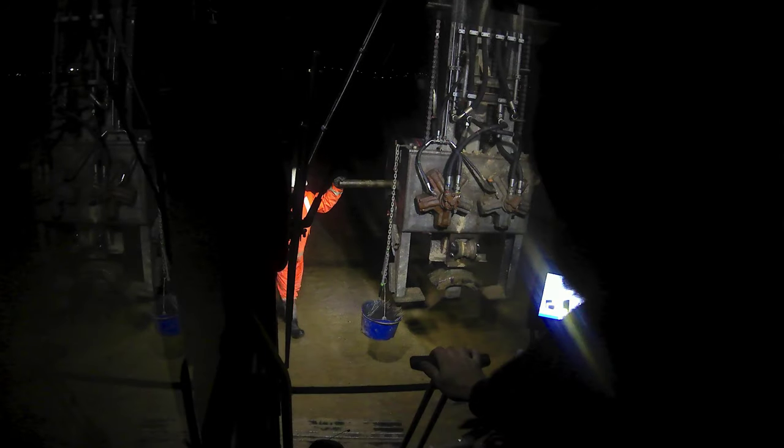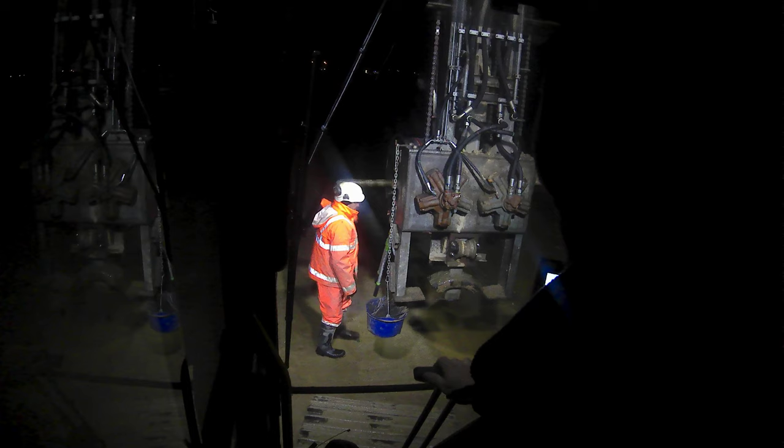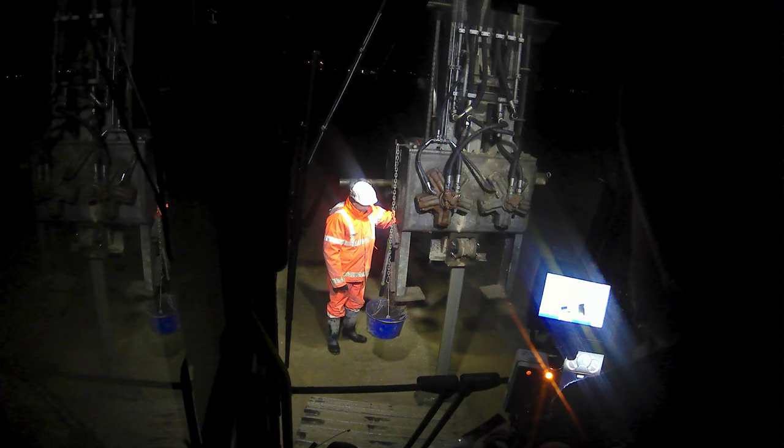It's a December morning, almost Christmas. Here in Denmark we just have some terrible bad weather — raining and a lot of wind. The wind speed is about 12 meters a second.